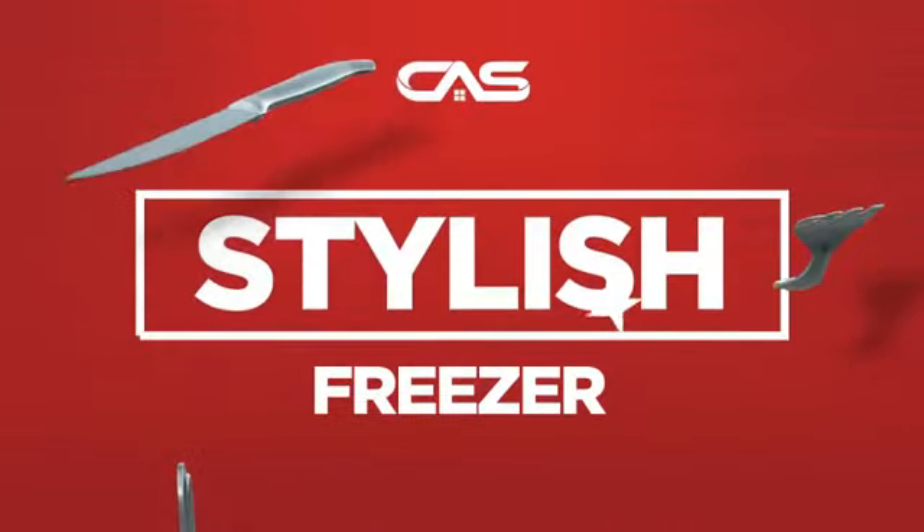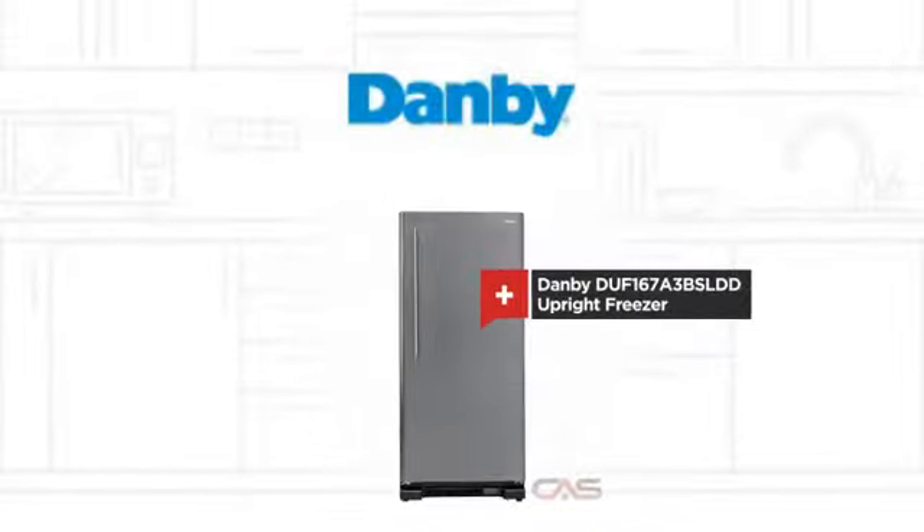Need a stylish freezer? Try this upright freezer model from Danby.